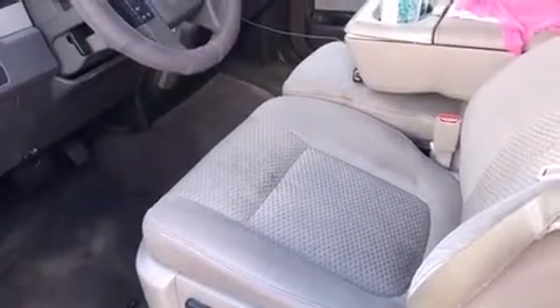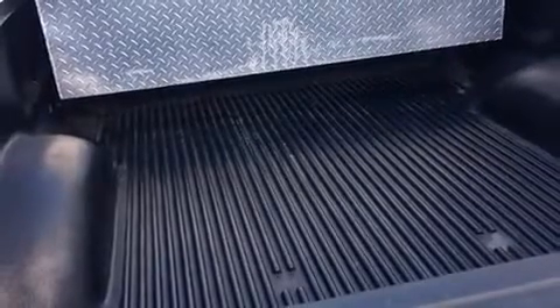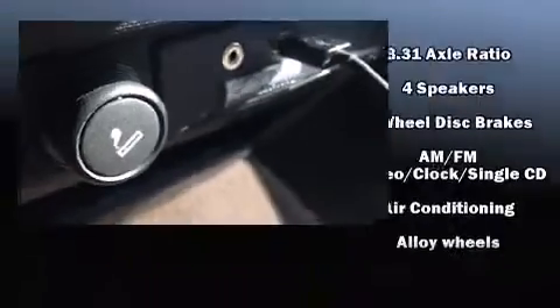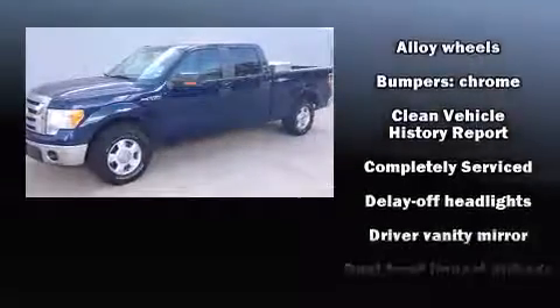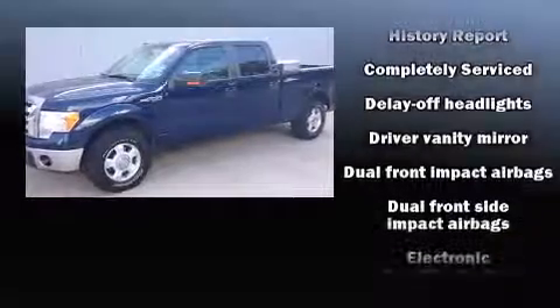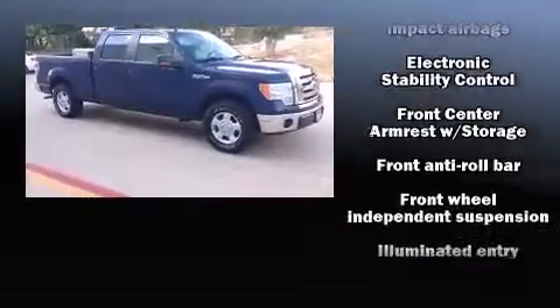A tachometer, variably intermittent wipers, a rear step bumper, and remote keyless entry round out the convenience features. Audio features include an AM/FM radio and four well-positioned speakers. Side curtain airbags supplement the rest of the safety network.